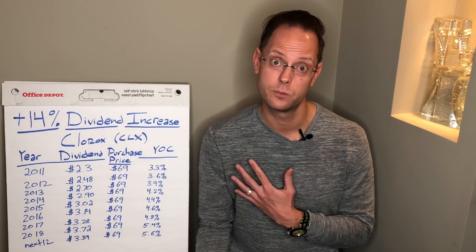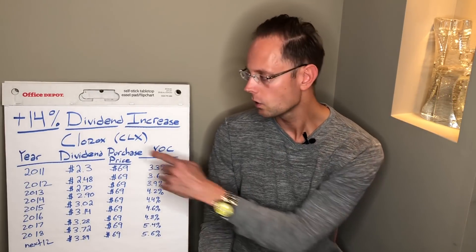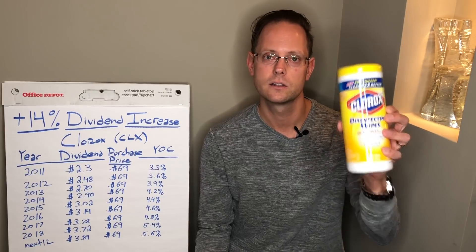Before I leave today, a few interesting tidbits about Clorox. I recently did a video about my personal portfolio of 36 positions where I talked about core, medium, and small positions — and Clorox is considered a core position. It's a major holding that I see contributing a large amount of my passive income when I do achieve financial freedom. I like this company because they make products that are needed in good times and bad — these are always evergreen products.